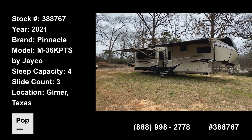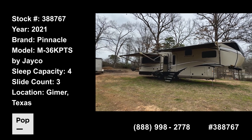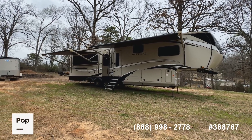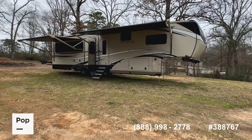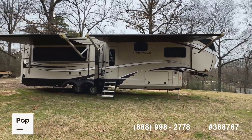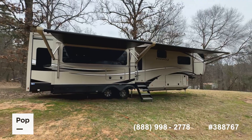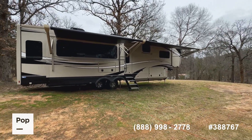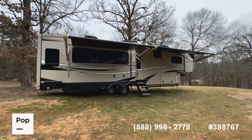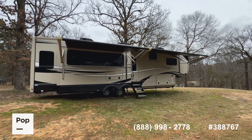All right everybody, it's Shane Head for Pop RVs and PopSales.com, coming to you today from just outside of Gilmer, Texas. Got a really great find for you today — a very unique luxury model. This is the 2021 Jaco Pinnacle, model 36 KRTS, a 41-foot fifth wheel with lots of luxury options. We're going to give you a quick walk around and show you some of those options. If you're interested in seeing this unit in person, making an offer, or getting pre-approved for RV financing, give us a call at the number you see on screen. You can also reach out to me — Shane Head, the local rep — at area code 903-293-3851.